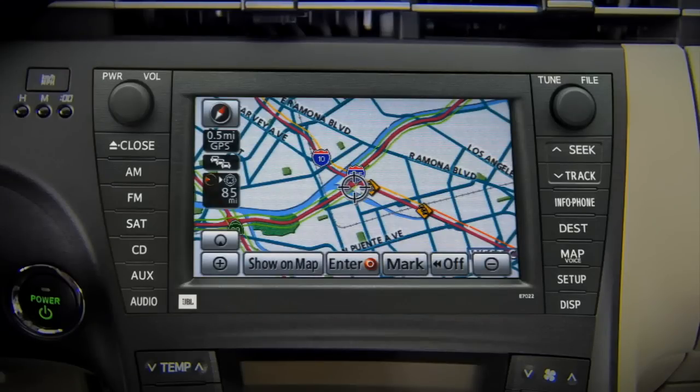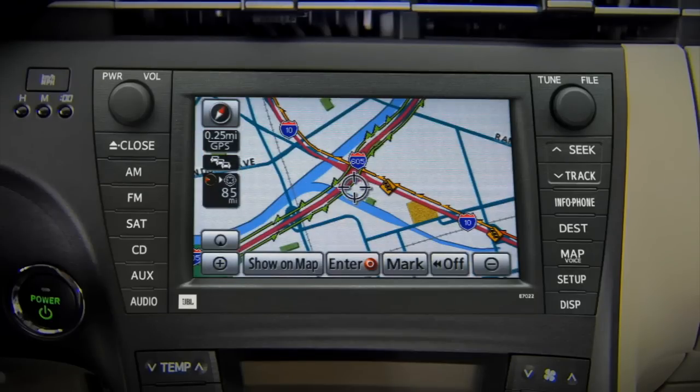XM NAV Traffic provides real-time updates on accidents, construction, road closures, and traffic flow, all displayed on the onboard navigation system.